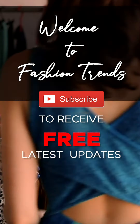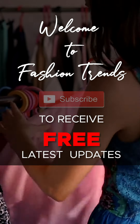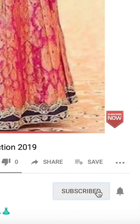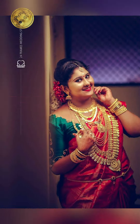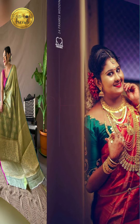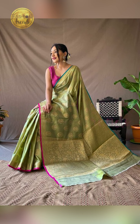Welcome to Fashion Trends. Subscribe to see more of these interesting videos from this channel and remember to hit the bell icon so you can receive similar types of videos. Hello everyone, welcome back to Fashion Trends. Today's video will be about how to style your contrast sari and blouse, so let's get into this video.